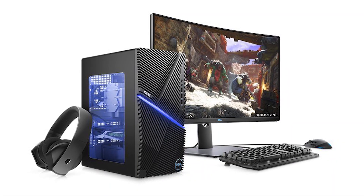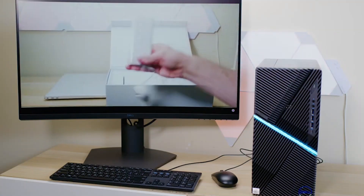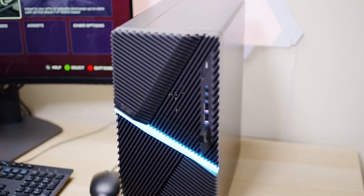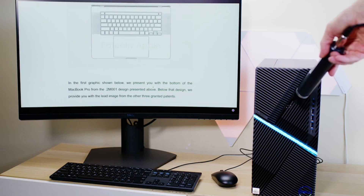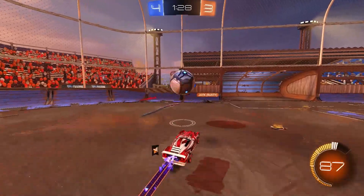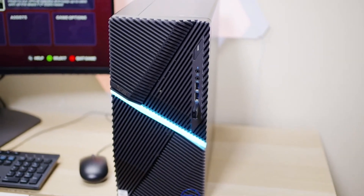8. Dell G5 5090 Gaming Desktop. The Dell G5 5090 is one of the best gaming PCs for people who want a solid entry-level machine that's easy to upgrade. This affordable desktop starts with a Core i3 processor and NVIDIA GTX 1650 card, but can be upgraded to a Core i7 CPU and RTX 2080 GPU for more intensive gaming. One of the G5's biggest selling points is its sleek, foolproof chassis, which is incredibly easy to open if you want to change components over time. It is reliable at playing AAA games at 1080p and 60 frames per second, and comes nearly free of bloatware. Overall, if you need a good affordable desktop you can make more powerful over time, the Dell G5 5090 is a great choice.